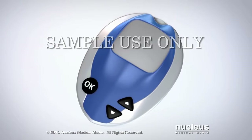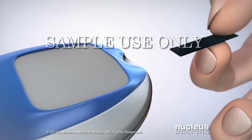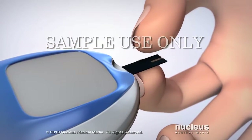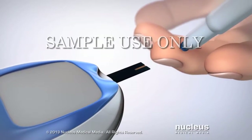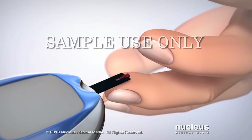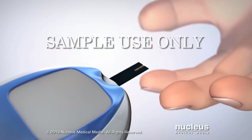Your doctor may ask you to regularly check your blood glucose level with a glucose meter. To check your blood glucose level, you will insert a test strip into your glucose meter. Then you will stick your finger and place a drop of blood onto the test strip. The glucose meter will measure and display your blood glucose level.